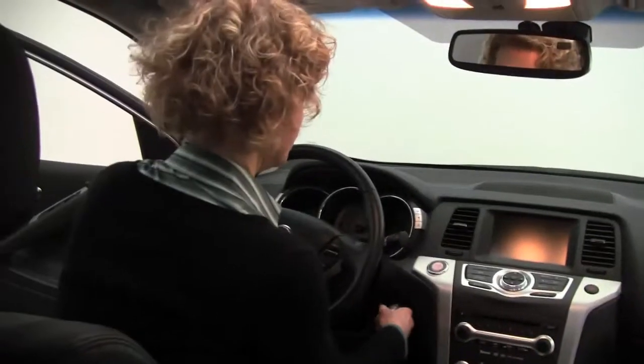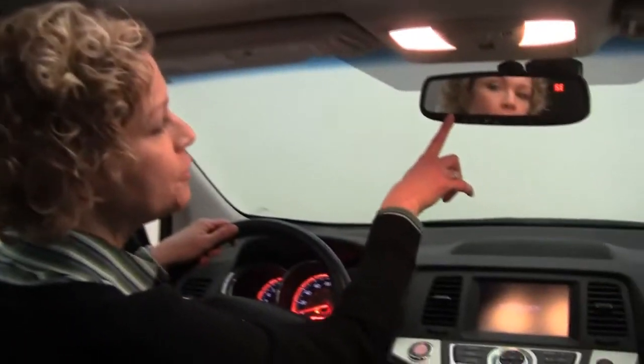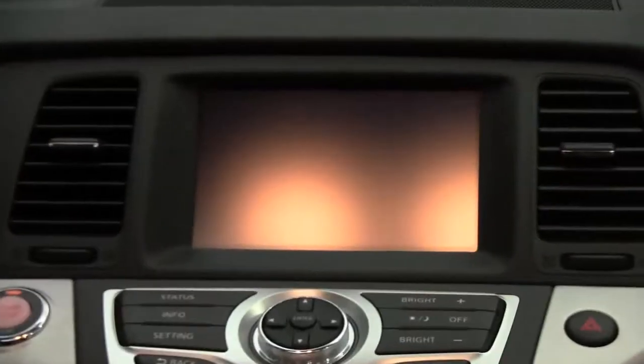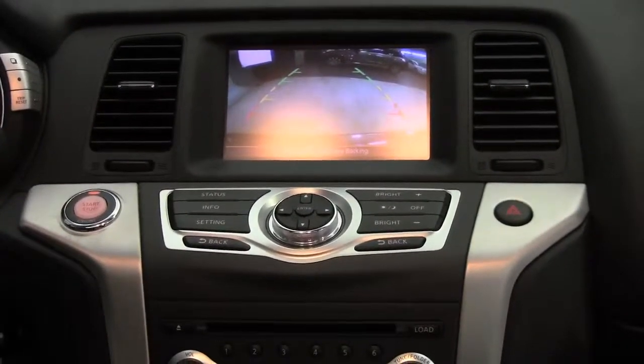Let's step in to the power driver's seat. Start it up — push-button ignition. Dual-panel power moonroof. Auto-dimming rear-view mirror with Homelink universal transceiver — that's your integrated garage door opener. Digital compass. 7-inch color monitor. That rear-view monitor I told you about — I go into reverse, and automatically I can see what's behind me. Amazing safety feature.